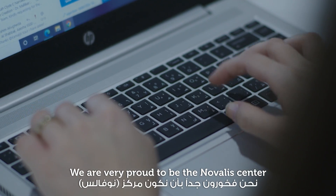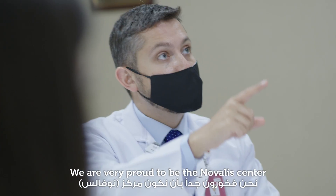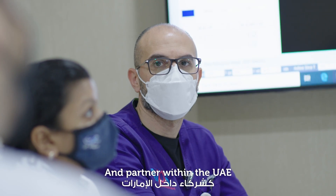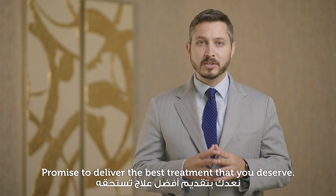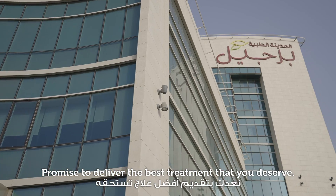We are very proud to be a Novalis Center and partner within the UAE. We at Burjil Medical City Radiotherapy Department promise to deliver the best treatment that you deserve.